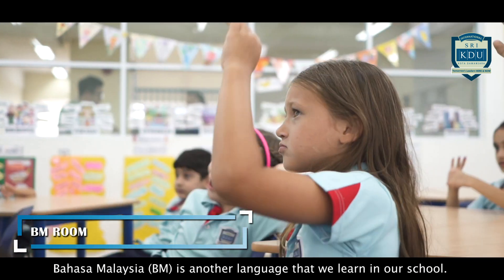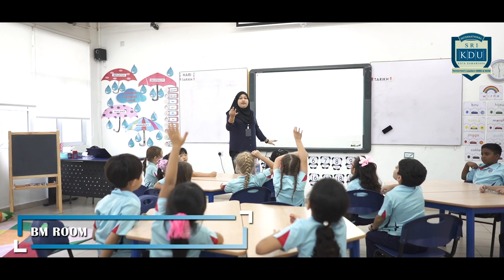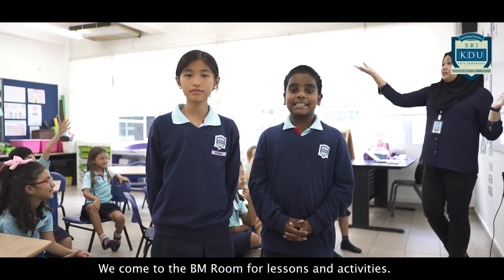Bahasa Malaysia is another language that we learn in our school. We come to the BM room for lessons and activities.